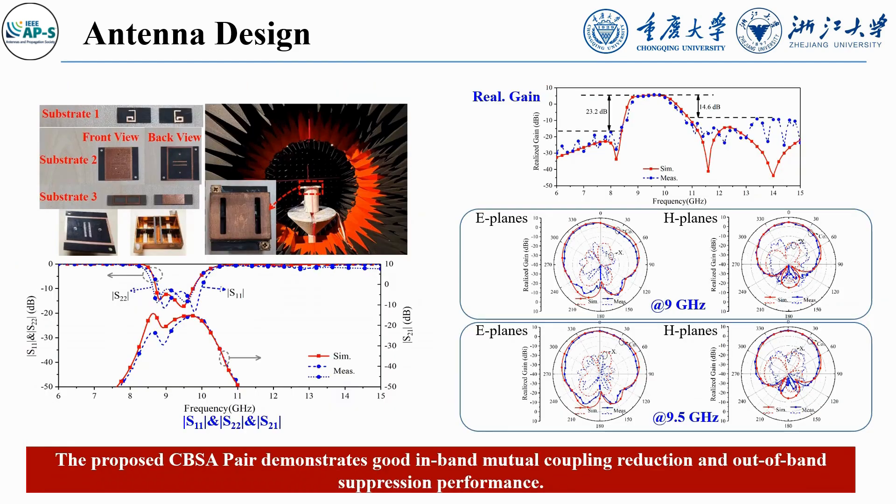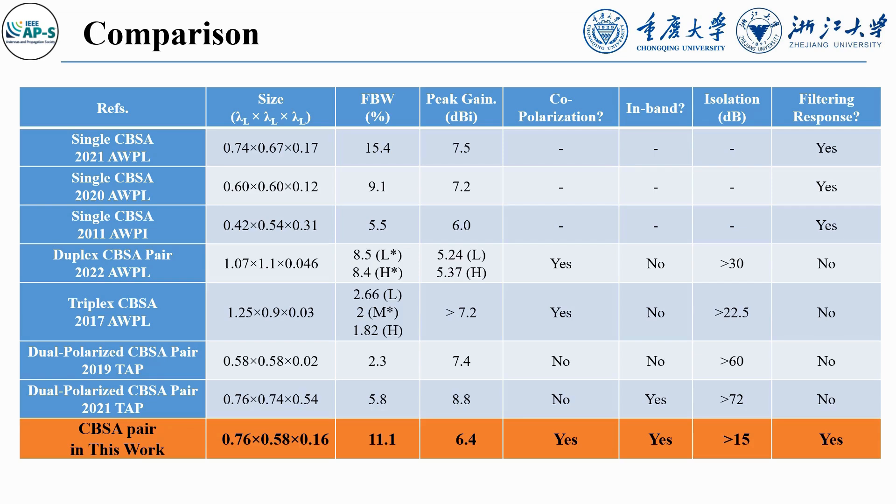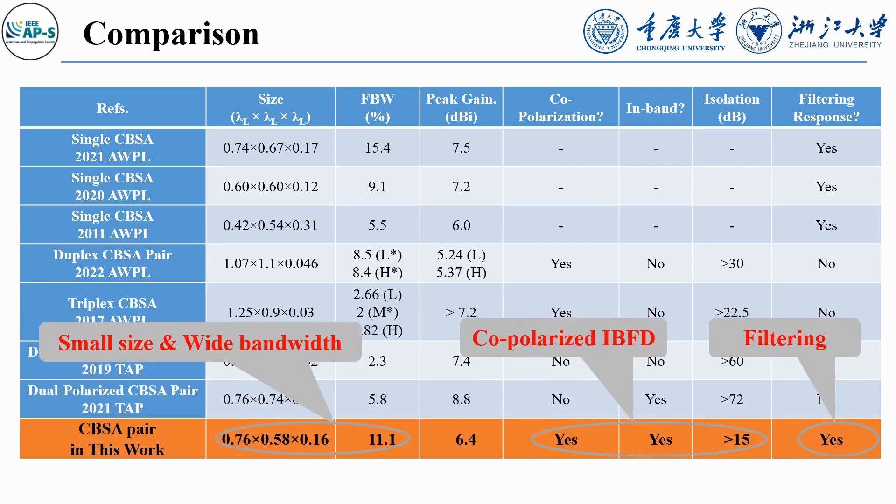The CBSA pair was fabricated and measured. It is clear that the measured results are in good agreement with the simulated values. In this table, we can see that our proposed CBSA has the advantages of small size, wide bandwidth, co-polarized IBFD, and filtering function compared with others.